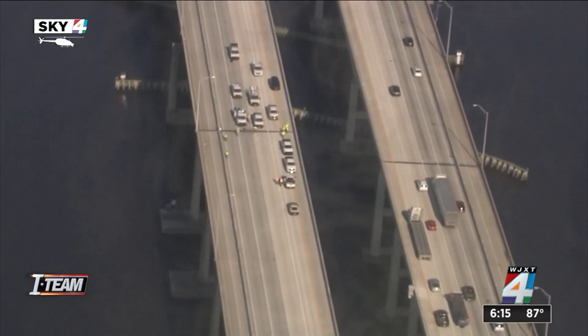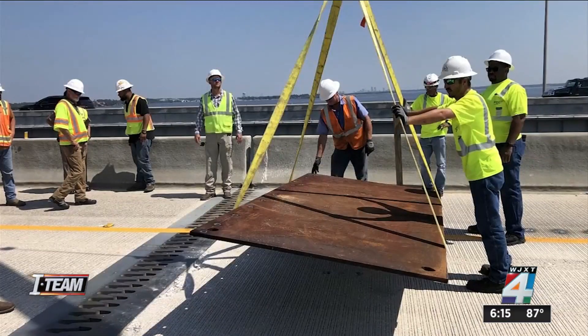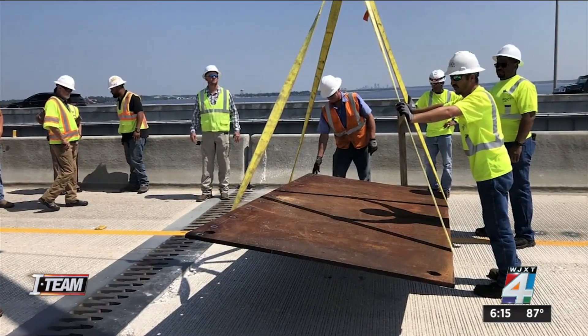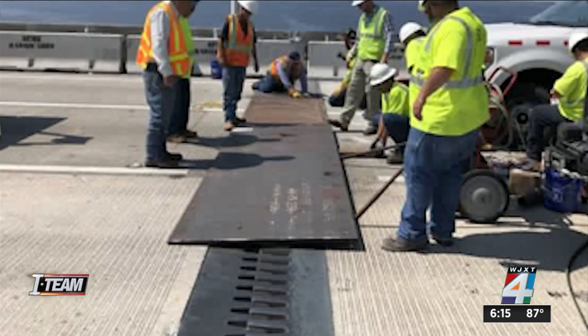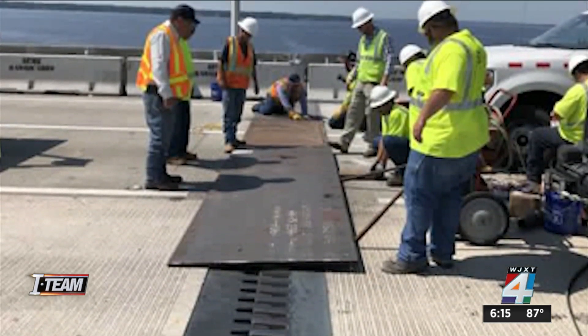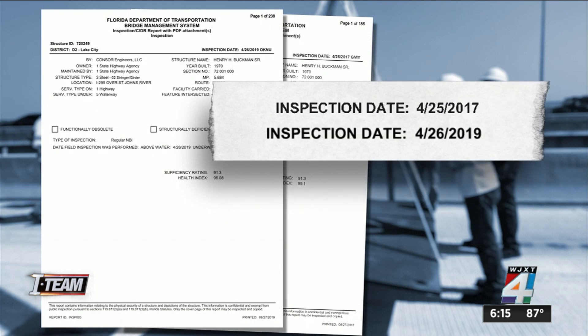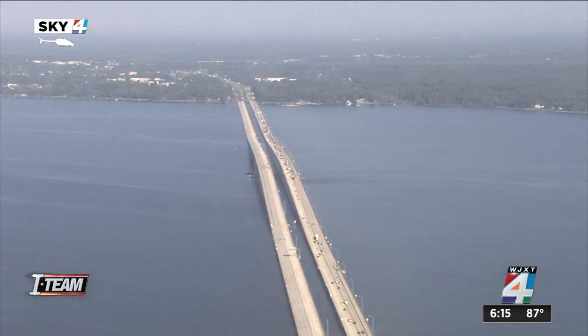Today, state inspectors and crews were the only people on the southbound Buckman Bridge for hours as they tried to figure out why a portion of the major thoroughfare appeared lifted. The bridge was last inspected in February 2020, according to the Florida Department of Transportation. Records from the FDOT show the bridge also underwent routine inspections in April 2017 and April 2019.